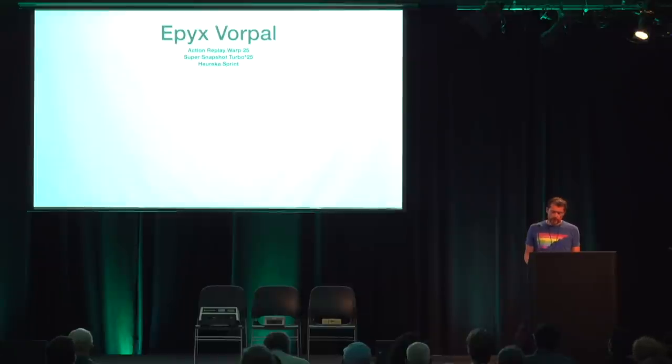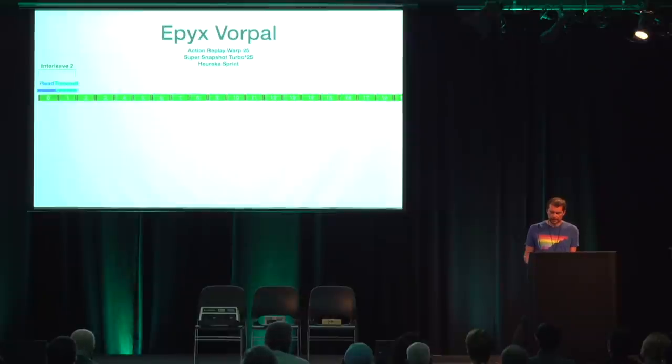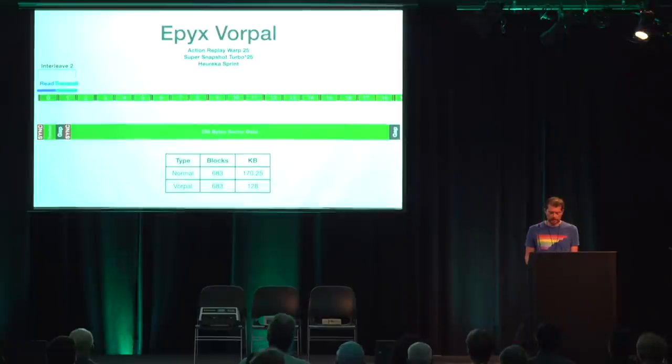Custom formats can have more goals than just storing more data. The Epyx Vorpal system and its clones — Warp 25, Turbo 25, and Eureka Sprint — store data slightly less densely, thereby increasing load speed. Vorpal manages to transfer a block with an interleave of two, meaning a block is read and transmitted with a duration of just two sectors. It uses regular sync marks, headers, and gaps, but uses an alternate GCR encoding in the sector data allowing only 192 bytes to be stored per sector. This GCR scheme is already half pre-decoded during reading and fully decoded during transmission, and since it's just 192 bytes to transfer, the complete processing fits into the duration of two sectors.